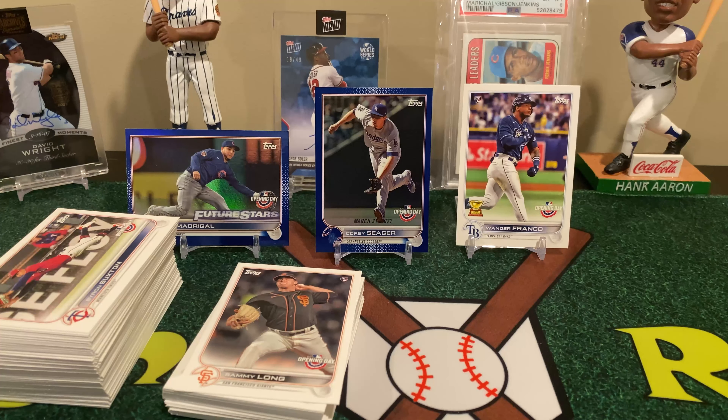We did pull five of the Opening Days, which is about right — you'll pull four to five in a blaster.